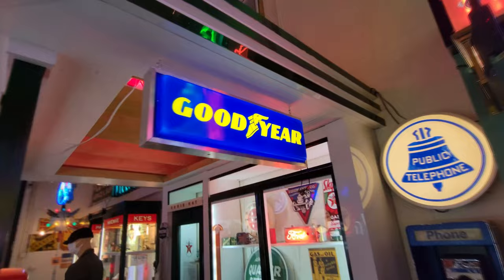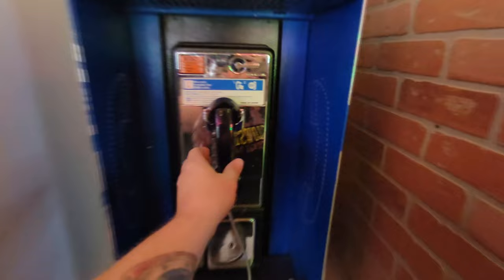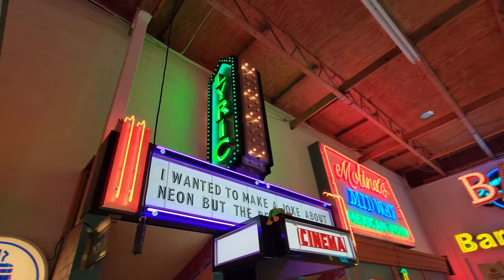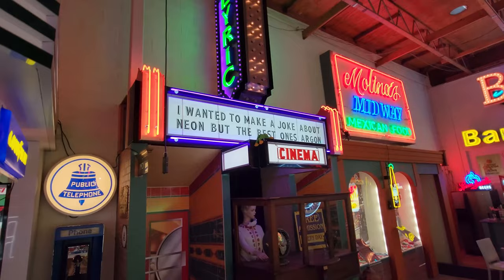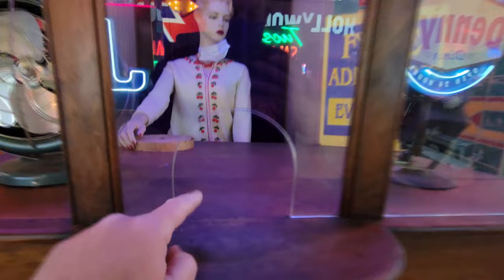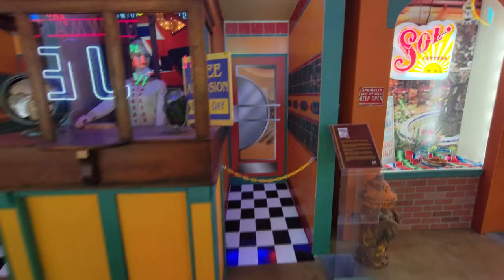And then we have an actual payphone here — I highly doubt it works. Nope, it doesn't work. Oh, this is sweet right here. Look at this — the Lyric Movie Theater. I wanted to make a joke about neon, but the best ones are argon. Oh my gosh — Cinema, and this is like the ticket booth. This is so cool. I'll take two please. That is awesome. I love that one.